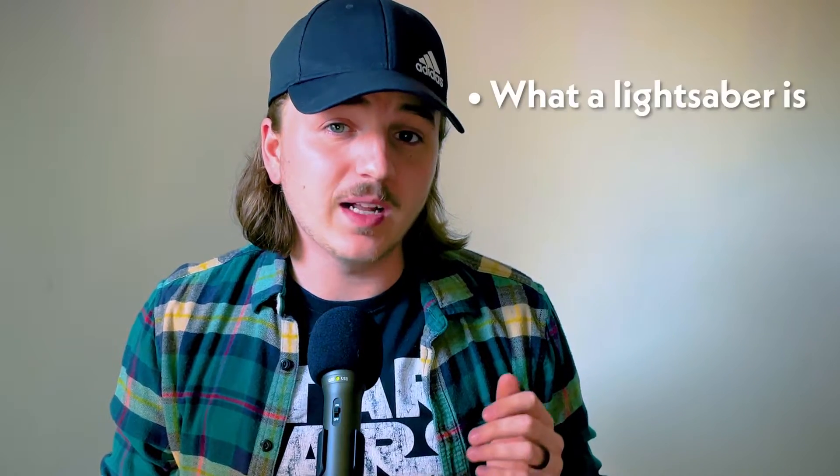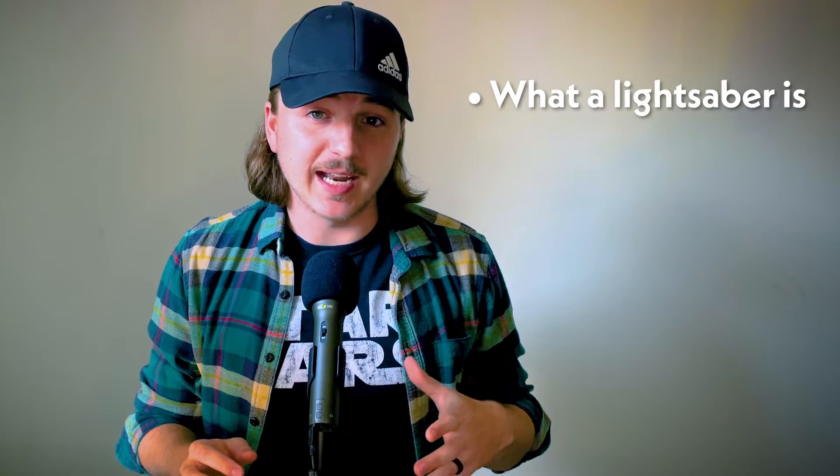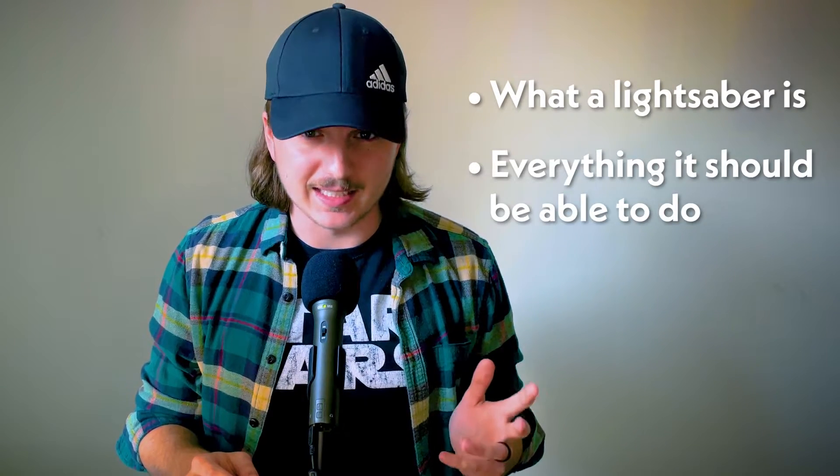First of all, we need to identify what a lightsaber is, as well as all the things it has to be able to do to be considered a lightsaber. So to see exactly what constitutes a lightsaber, let's take a look at the Star Wars films.